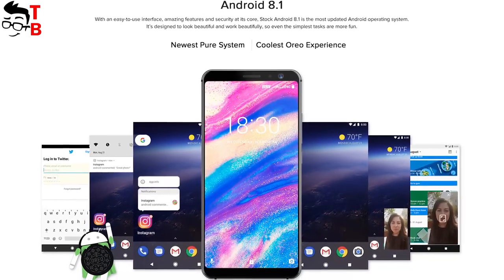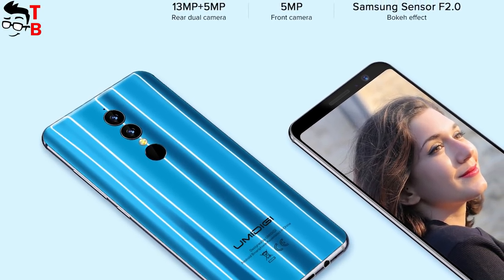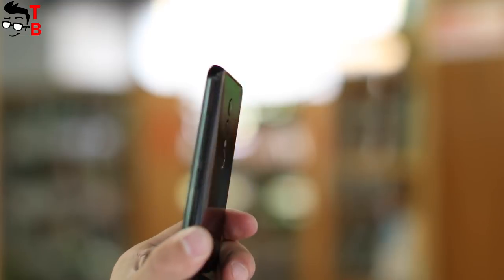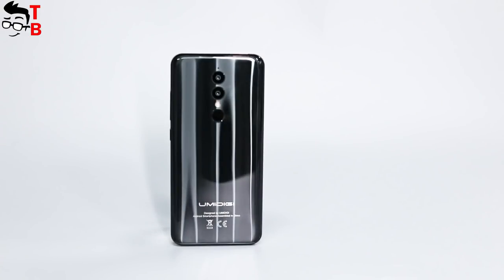I don't want to talk much about the camera, because it seems standard. There is a dual rear camera with 13 and 5MP sensors and another 5MP camera on the front panel. Most likely, the second sensor is fake, so you cannot do good photos with bokeh effect. However, I didn't see real sample photos yet, so maybe I am wrong.